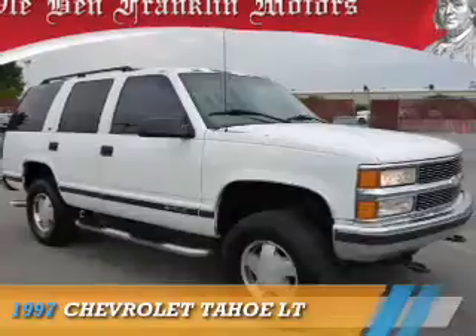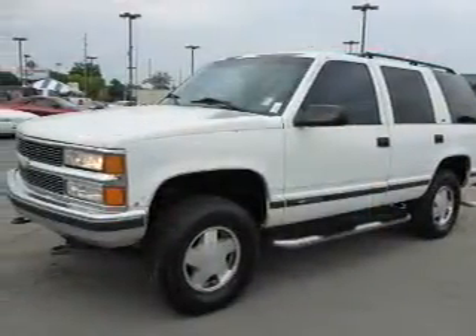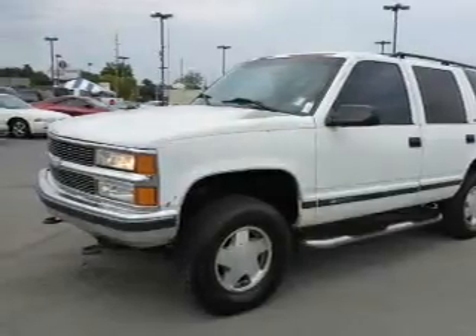This could be the vehicle you're looking for. It's powered by four-wheel drive, a 5.7-liter, eight-cylinder engine, and a four-speed automatic transmission.